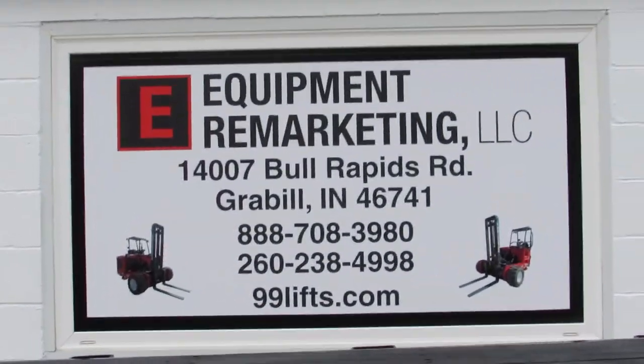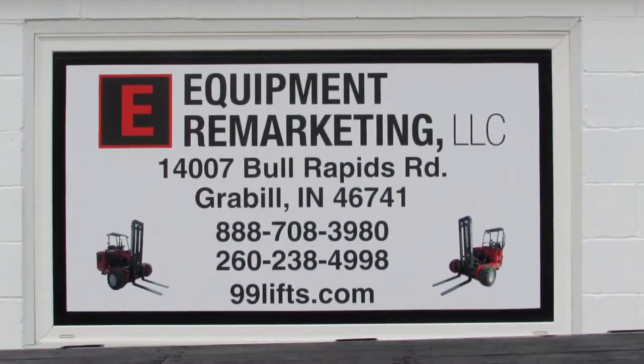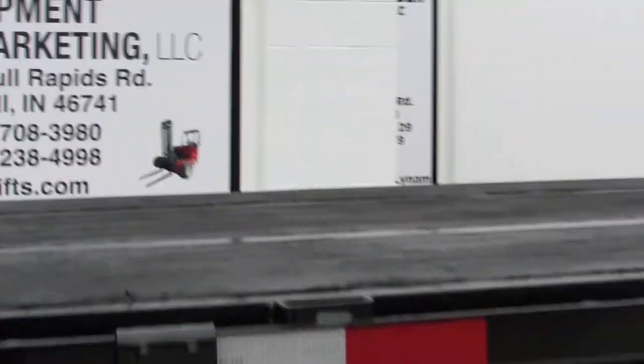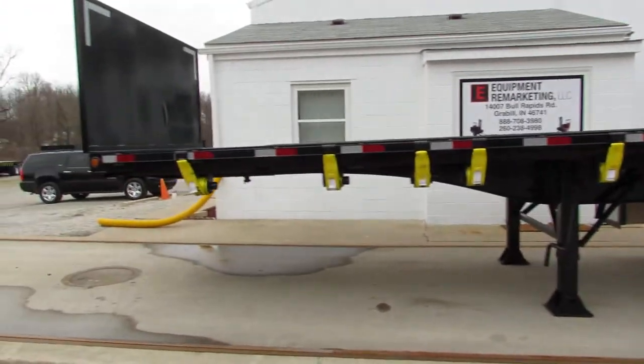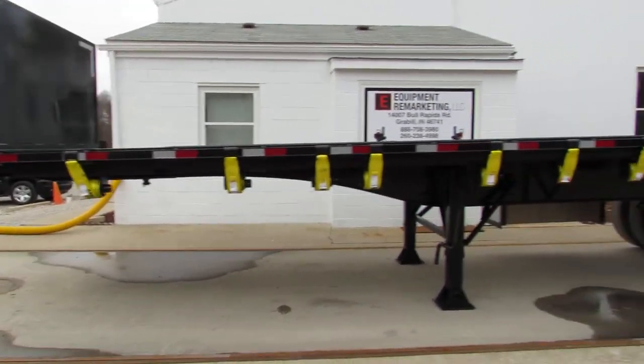Good afternoon and welcome to Equipment Remarketing. Today we are taking a look at a 2017 Clark 32x97 steel spring ride trailer.